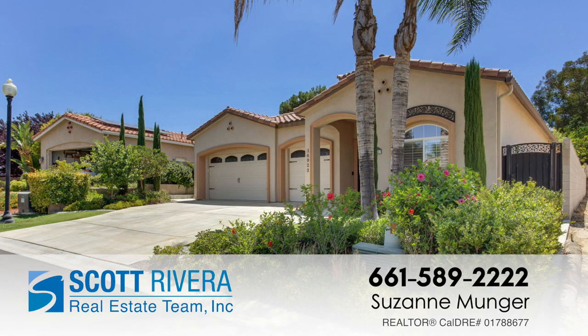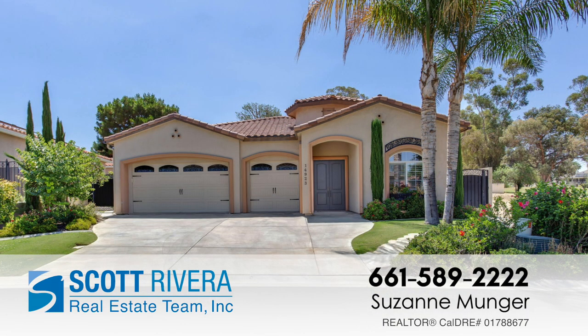If you would like to see this house, give me a call at 661-589-2222 or contact your favorite agent.